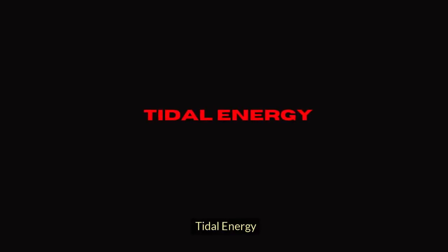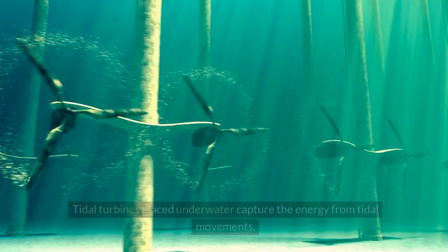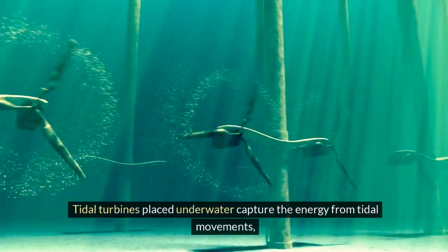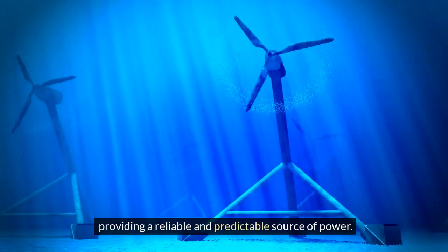Tidal energy harnesses the power of ocean tides to generate electricity. Tidal turbines placed underwater capture the energy from tidal movements, providing a reliable and predictable source of power.